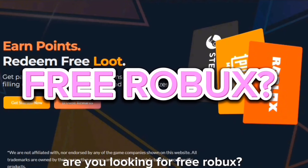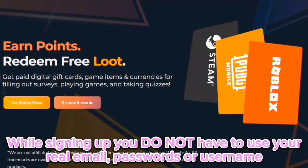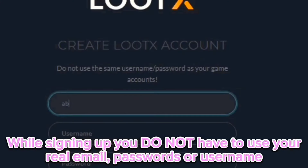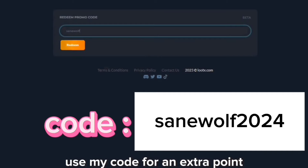But before I continue with the video, are you looking for free Robux? Then you should check out Lutex.com. It is so safe because to use this website, you do not have to use your personal information like your email, passwords, or username. To earn points, you have to do service and play games. You can also use my code for an extra point.